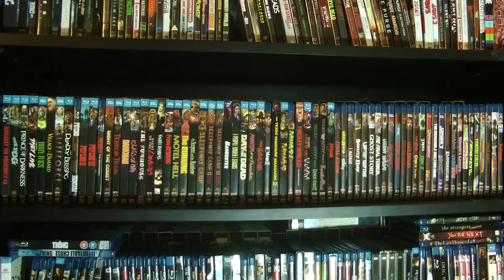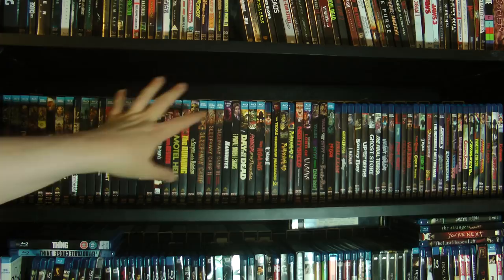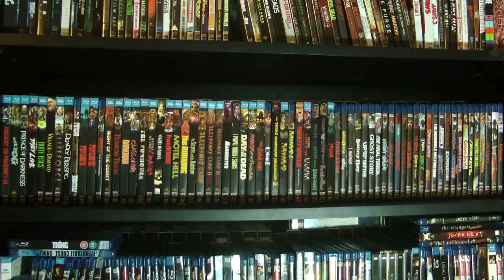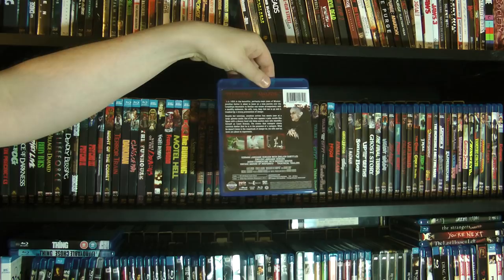That's not actually it for the Scream Factory section because there's some stuff on other shelves that I decided to pull off and show you here. Just to go through them quickly — we have Nosferatu, which I did do a review of this past Halloween. I reviewed all the Nosferatus, actually.